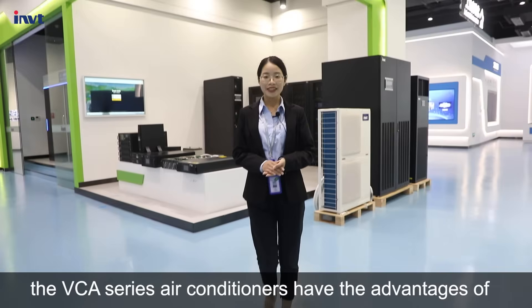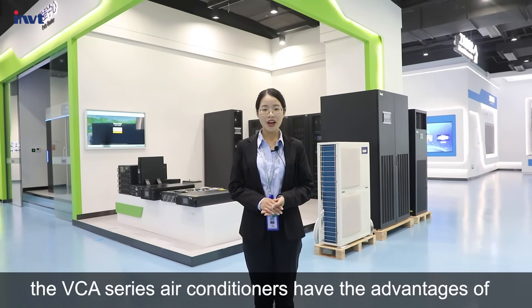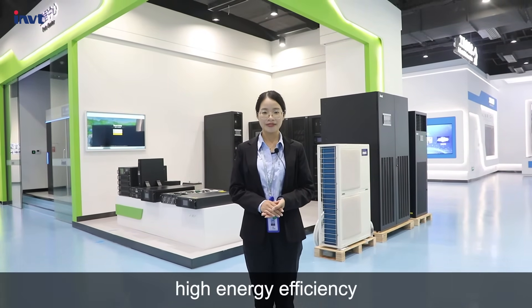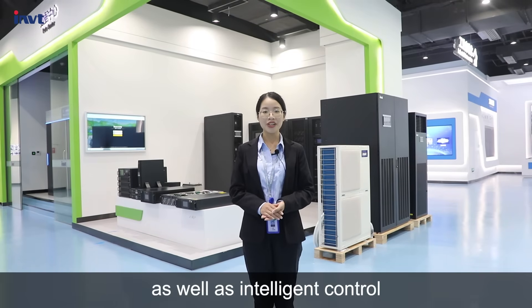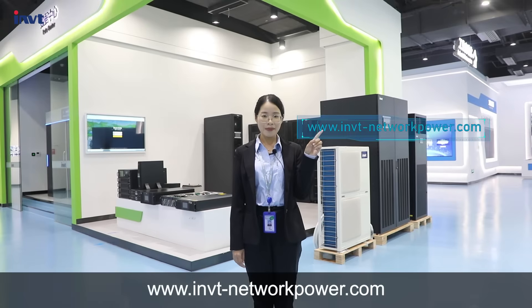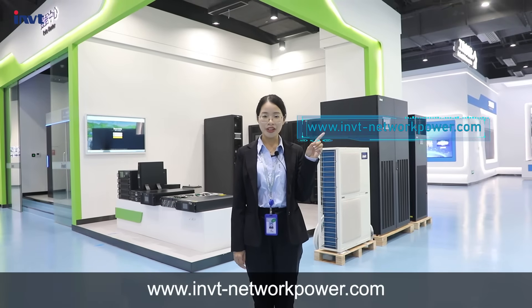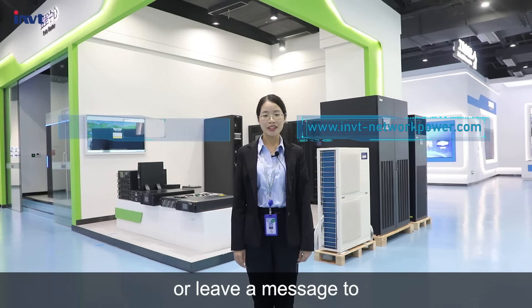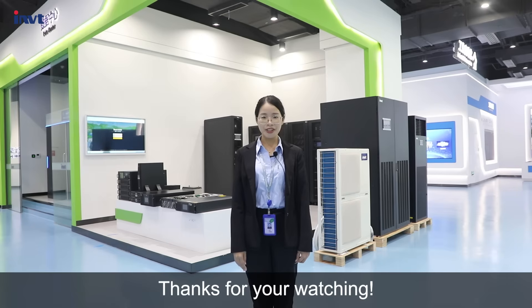To sum up, the VCA series air conditioners have the advantages of high energy efficiency, safety, reliability, as well as intelligent control. For more information, please visit our website www.imvt-networkpower.com or leave a message to NetworkPowerSouth at imvt.com.cn. Thanks for watching.